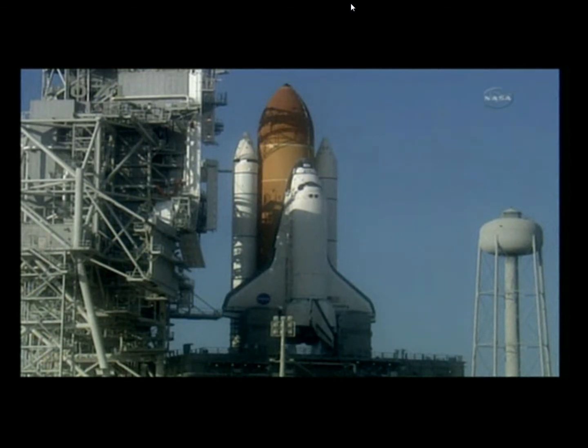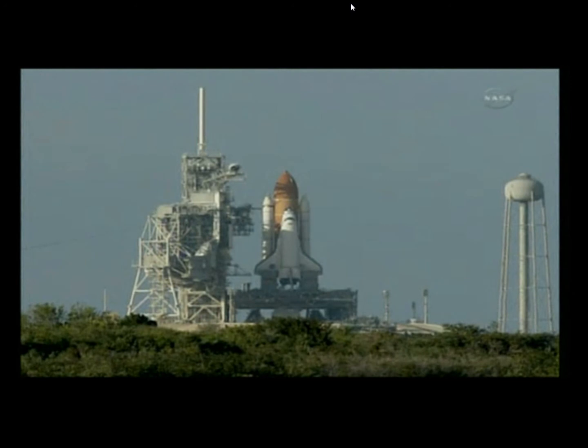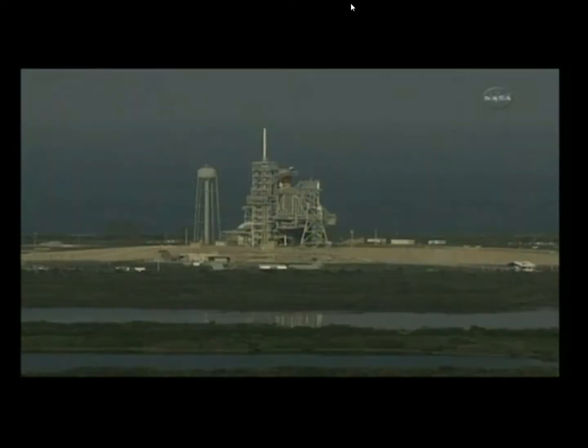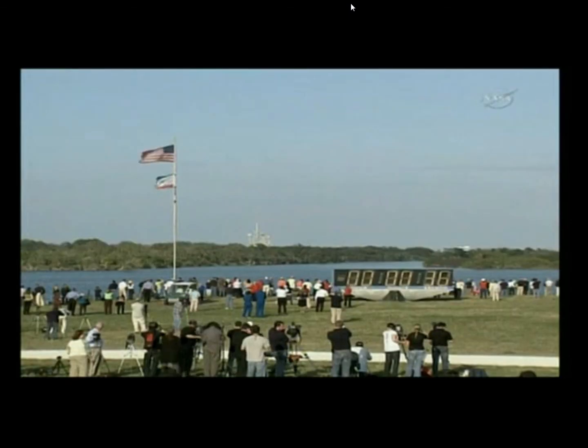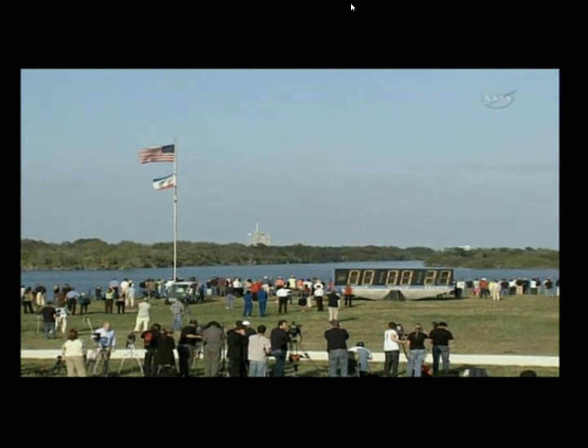T-minus 1 minute and counting. The ground launch sequencer will verify that the three main engines are ready to start. The booster joint heaters are being deactivated at this time. T-minus 48 seconds and we're transferring to orbiter internal power. Discovery is now running on its three onboard fuel cells. Coming up, we want to go for auto-sequence start at T-minus 31 seconds. GLS is go for auto-sequence start, and we have a go for auto-sequence start.